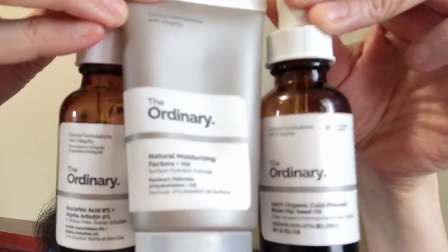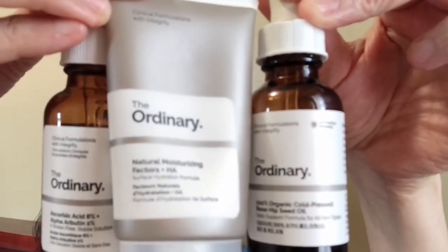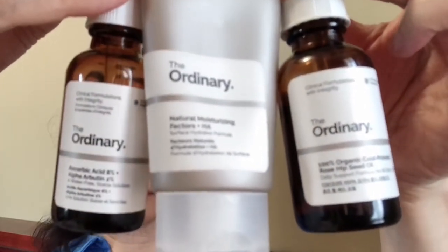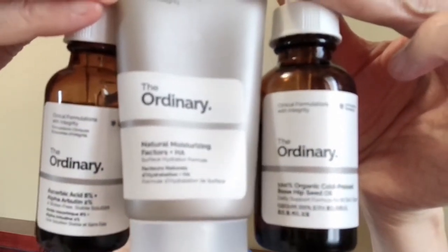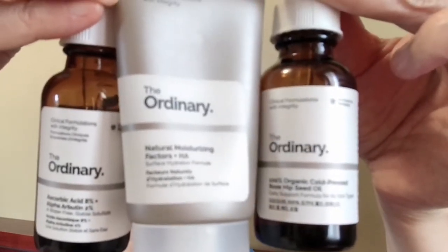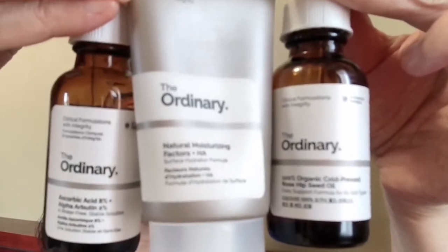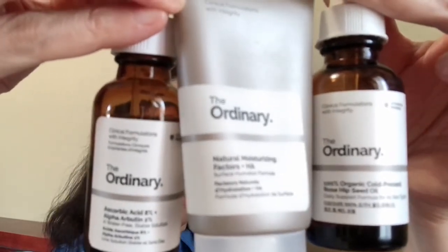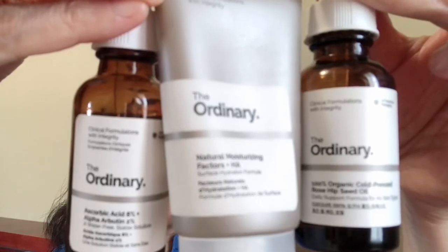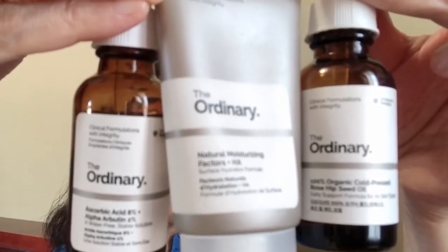The next three items are from The Ordinary. We have the Ascorbic Acid 8% with Alpha Arbutin 2%, then the moisturizer — the Natural Moisturizing Factor + HA — and the third is the 100% Organic Cold Pressed Rosehip Seed Oil.